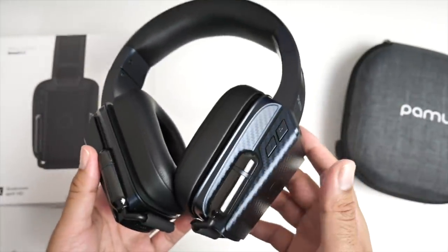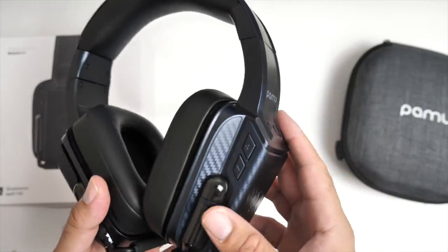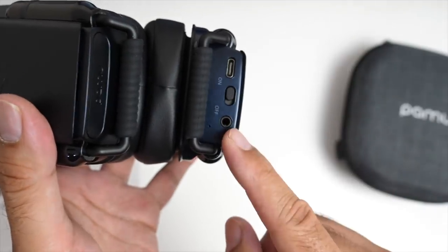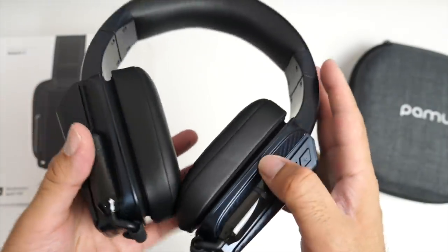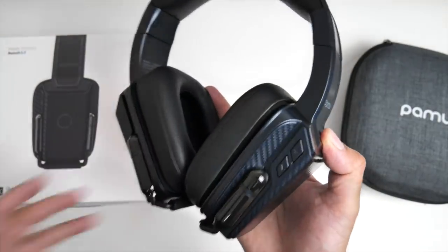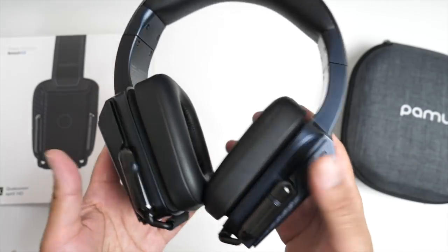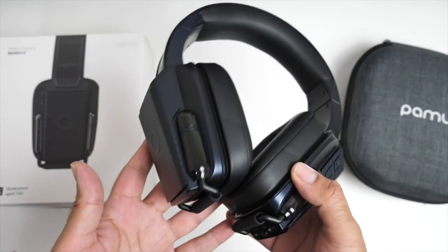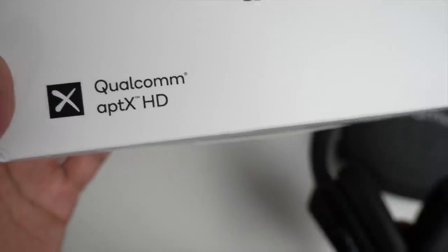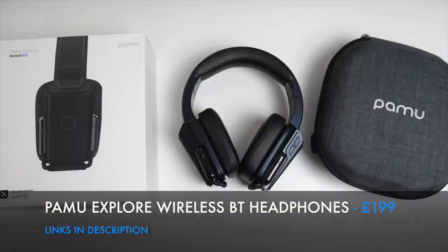These headphones support Bluetooth version 5 and will give you a powerful deep bass. You've got USB type-C fast charging, volume control, on/off switch, and your audio jack connection. There is a built-in microphone so you can take phone calls on the go. They support karaoke function and have a 27-hour battery — 10 minutes charge gives you 5 hours of play time. They also support Qualcomm aptX HD codec. The brand new ultra premium Pamu Explore wireless Bluetooth headphones.